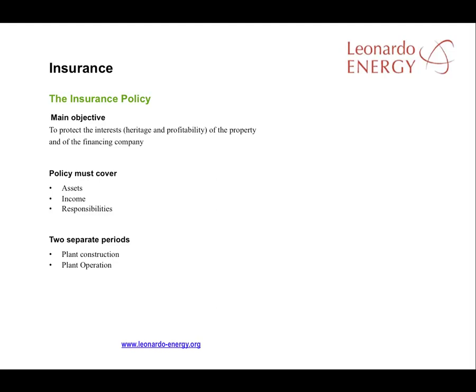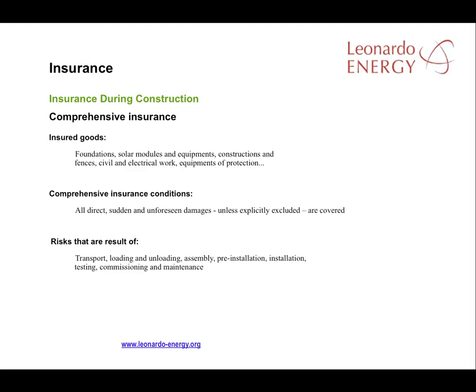Insurance companies will look at two distinct issues: the risks associated with project execution, including each step from planning to commissioning, and the risks associated with plant operation. It is recommended to get comprehensive insurance that covers all possible risks up to plant operation. The main elements to cover are the foundations, installation of equipment in the solar plant particularly the modules and inverters, all the buildings and fences, all civil and electrical works, and the installation of electrical protections throughout the plant. Coverage should be against all possible risks including transportation from the manufacturer to the PV facility, exposure to the elements during delivery, load and unload of materials, assembly, and, very importantly, testing and commissioning.